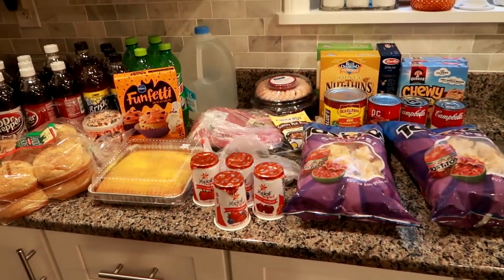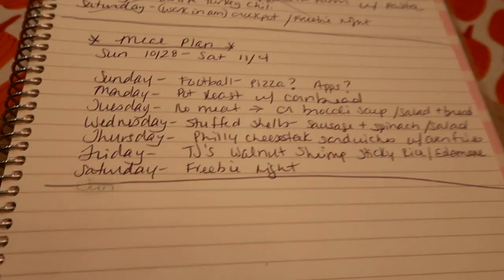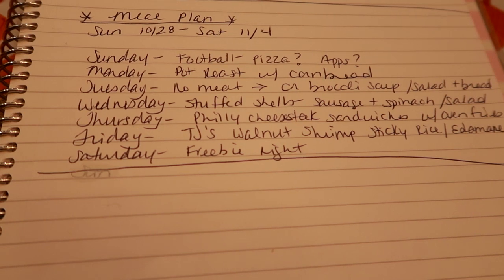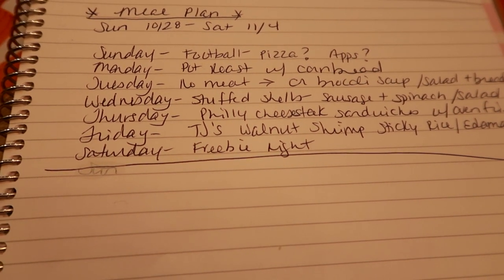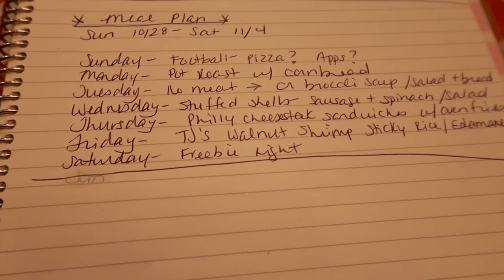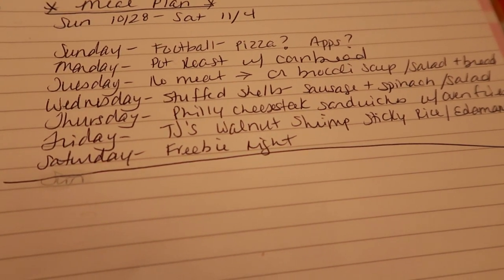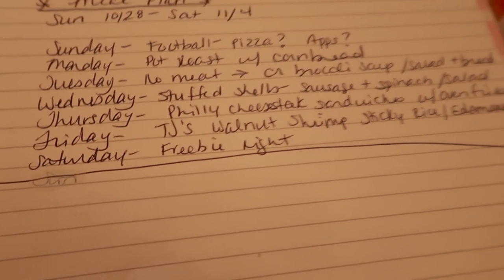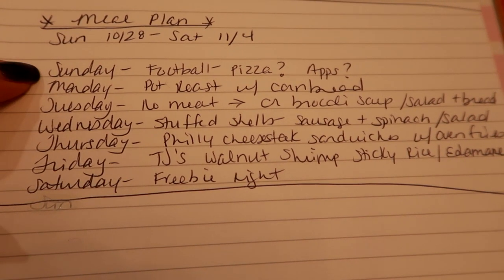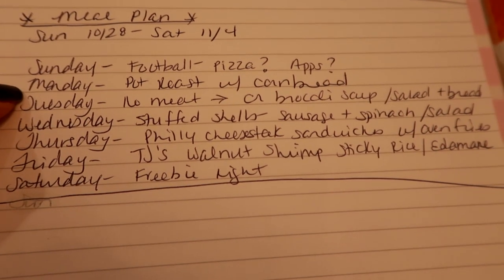The Price Chopper haul came to about $77. So those are the groceries for the week. For my meal plan: Sunday is football, but it's a bit up in the air — I've been having some nasal and sinus issues this week and I'm going to the doctor today. Friends may bring pizza and wings, and there's possible snow on Saturday, so Sunday is a question mark.